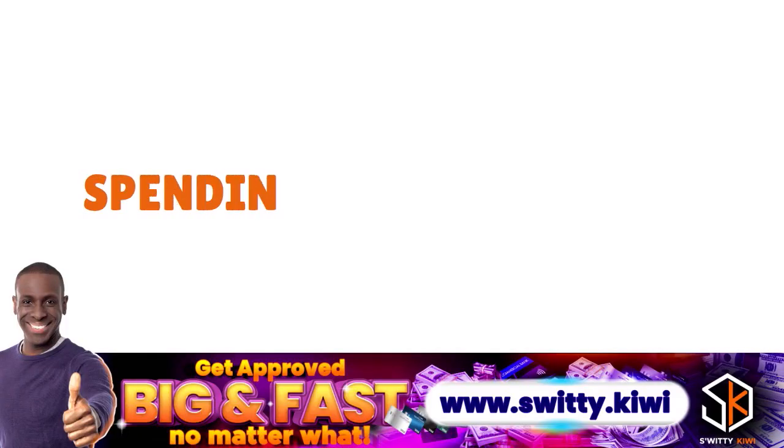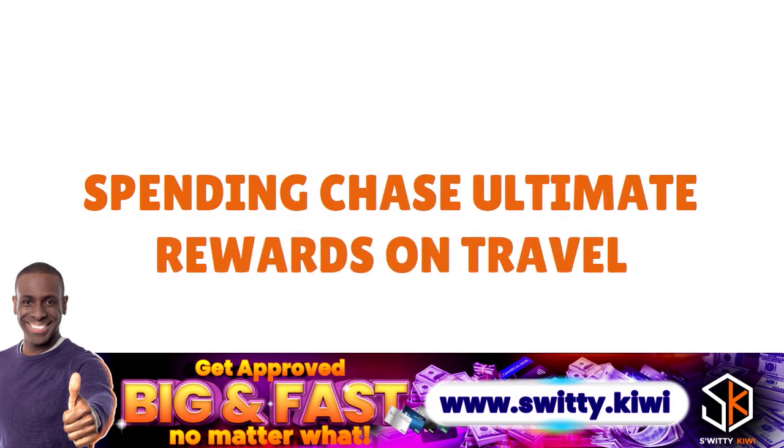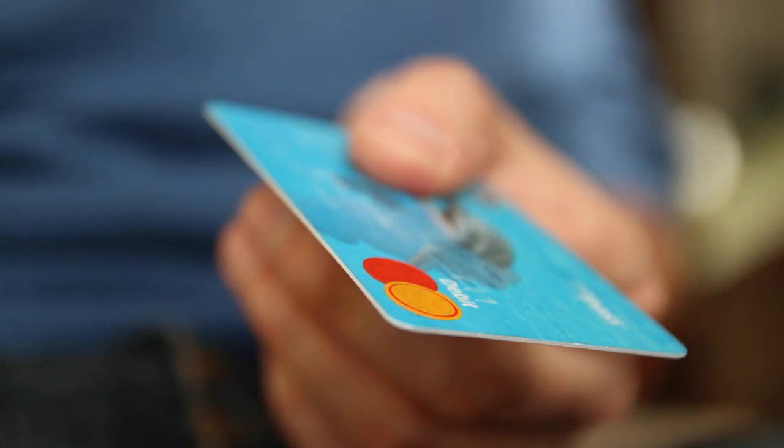Let's first talk about spending Chase Ultimate Rewards on travel. The Chase Ultimate Rewards program is primarily about travel, so the best use of your points is actually on travel — for yourself, your family, or even colleagues. There are two ways to spend your points on travel: transfer points to an airline or hotel partner with their own rewards programs, or book directly on Chase's Ultimate Rewards travel portal for flights, hotels, cruises, and car rentals.